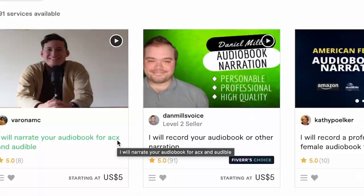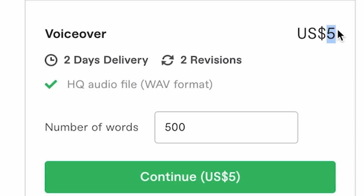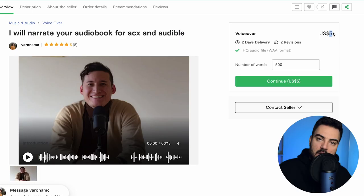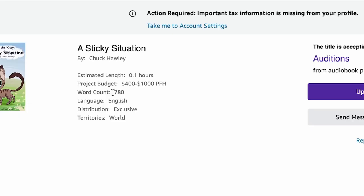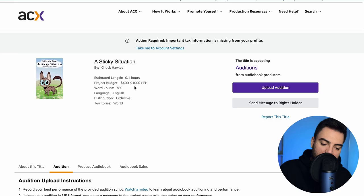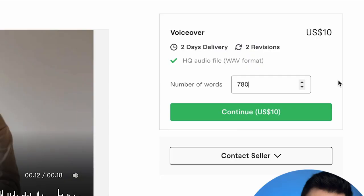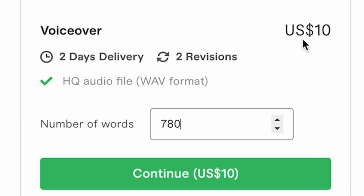Coming to this narrator's page, we can see he charges five dollars for 500 words — a really good price. Going back to the book page, this author needs 780 words. We copy that, go back to Fiverr, and calculate how much 780 words will cost. It comes out to ten dollars. That's a really good price because you can get a lot of profit from this — if you pay this person ten dollars, you'll get paid $390 on ACX.